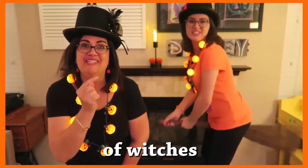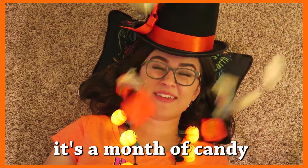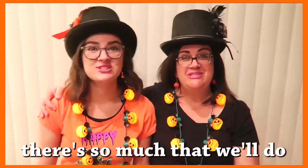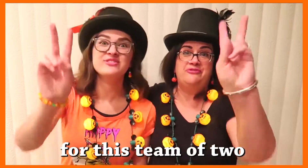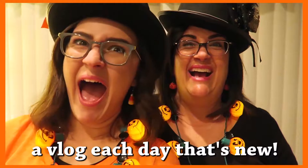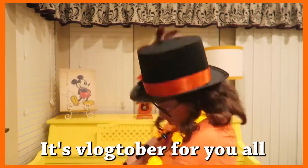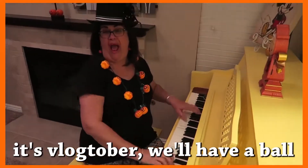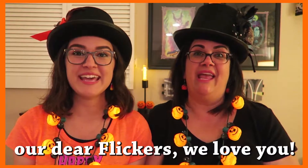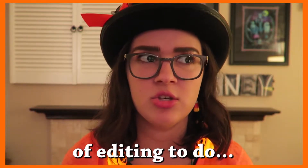It's a month of witches, a month of bats, it's a month of candy and cute black cats. There's so much that we'll do for this team of two, I'll vlog each day that's new. It's Glocktober for you all, it's Glocktober we'll have a ball. Our dear Flickers, we love you, though that's a lot of editing to do.